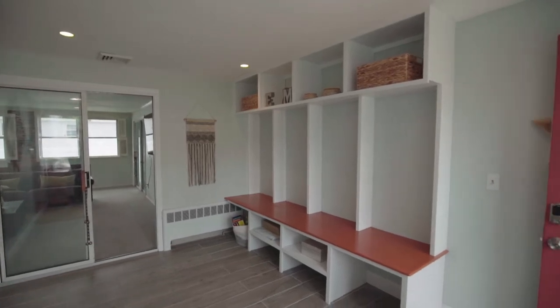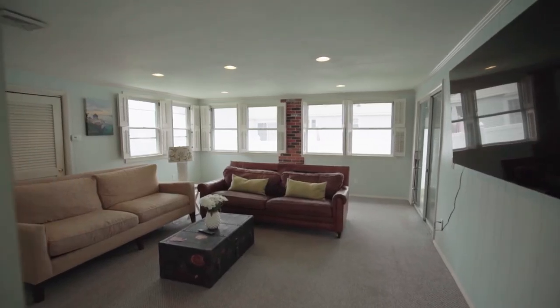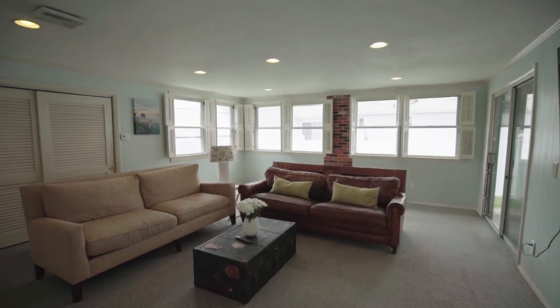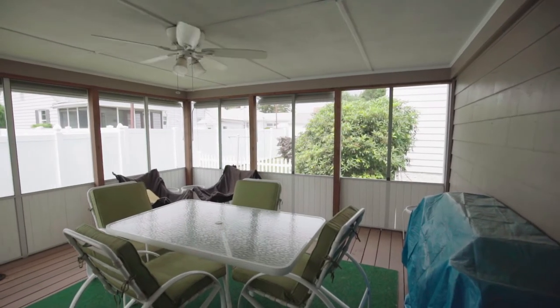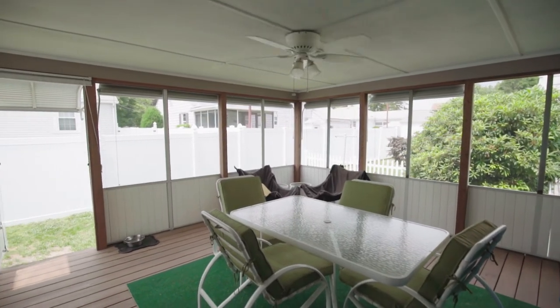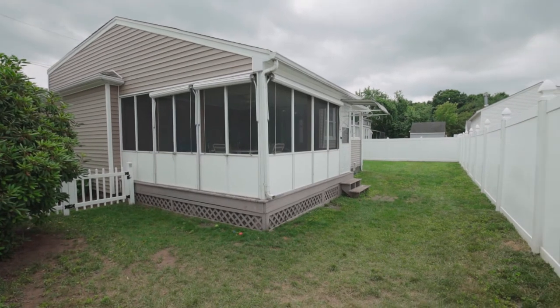Through glass sliders is the family room, offering a sunny space to entertain family and friends. Walls of windows surround the abutting sunroom that looks out over the quiet yard. The fenced-in yard gives you all the privacy and space you could desire for outdoor activities.